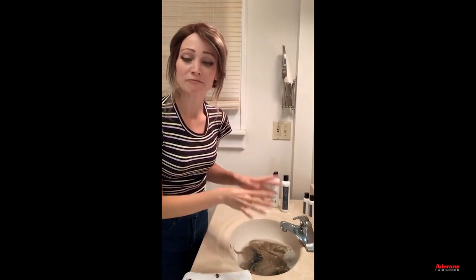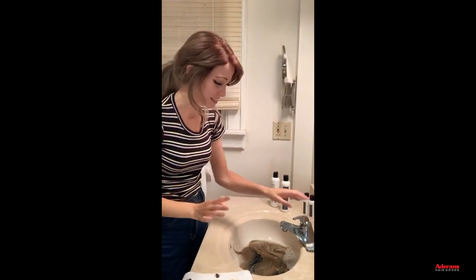I already detangled it before going live, but you want to gently work through any tangles. Never tug or pull too hard — you can rip the hair or even tear the lace or monofilament if you're not careful. If you have a knot, gently work through it from the ends rather than tugging it through.